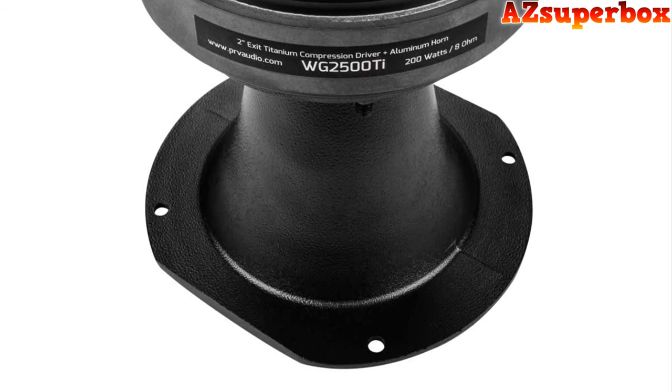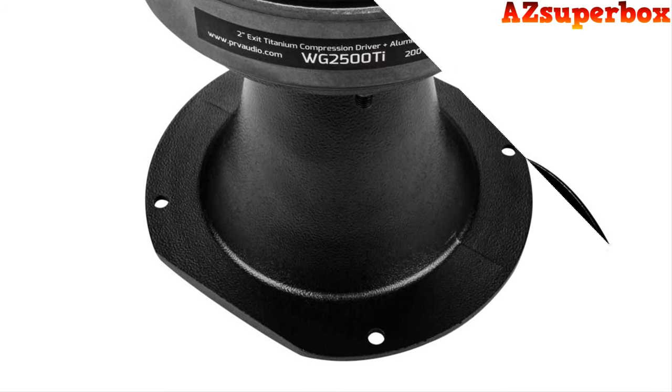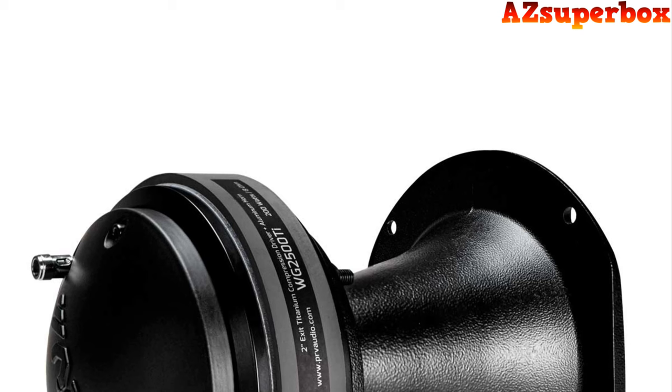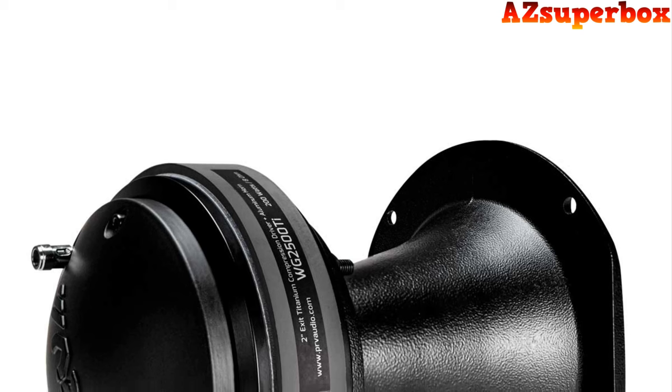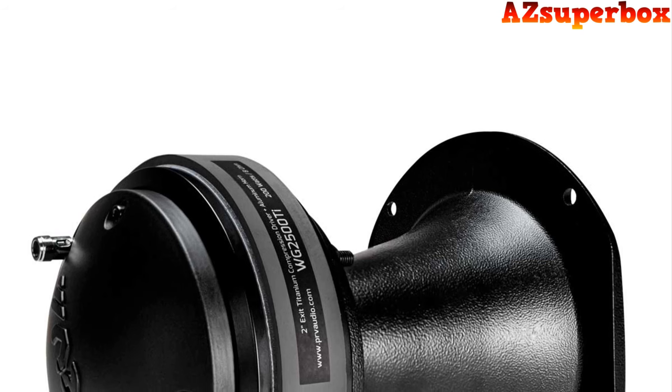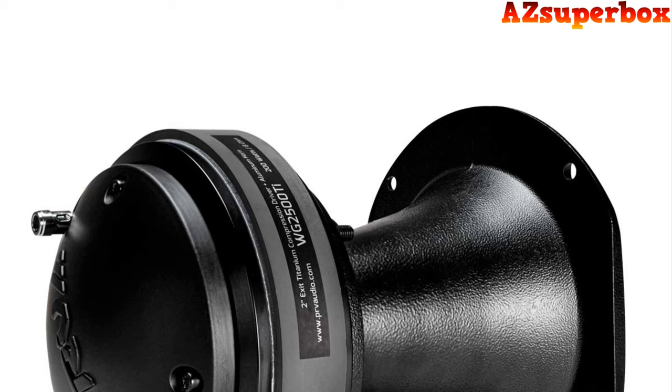We've considered factors such as compatibility with different audio systems, durability, and overall build quality to ensure that these horn tweeter speakers meet the highest standards for car audio enthusiasts. They are designed to withstand the challenges of a car environment and provide long-lasting performance.